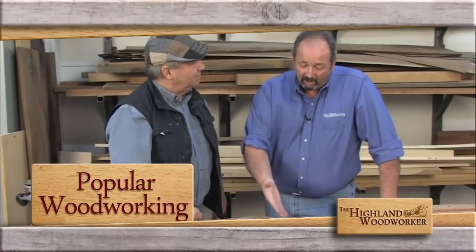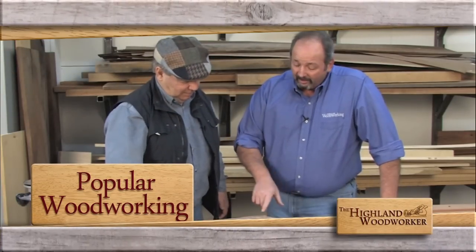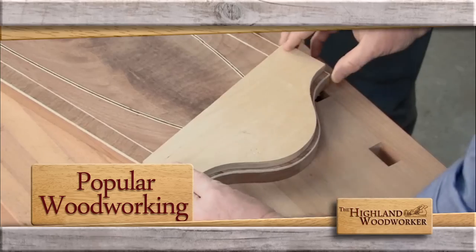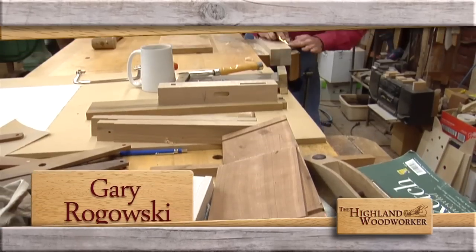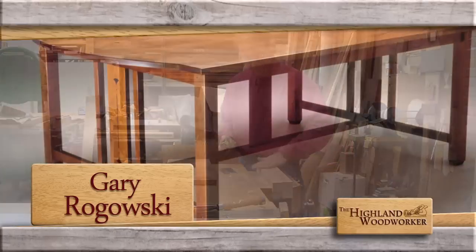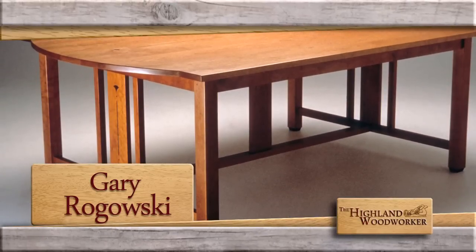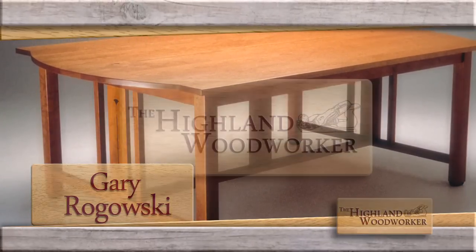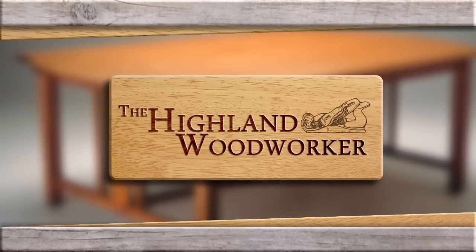Coming up, watch as Popular Woodworking's Glenn Huey takes an interesting approach to inlay patterns. Plus, master woodworker and teacher Gary Rogowski — hear how a rocket scientist helped propel his interest in the craft. You're watching the Highland Woodworker.